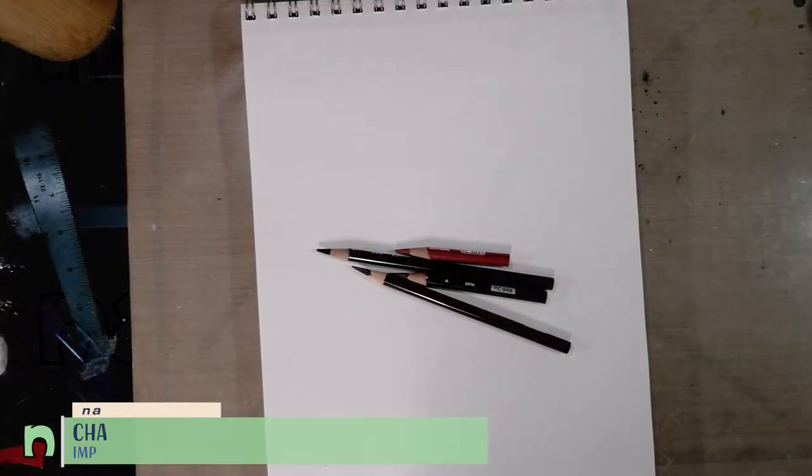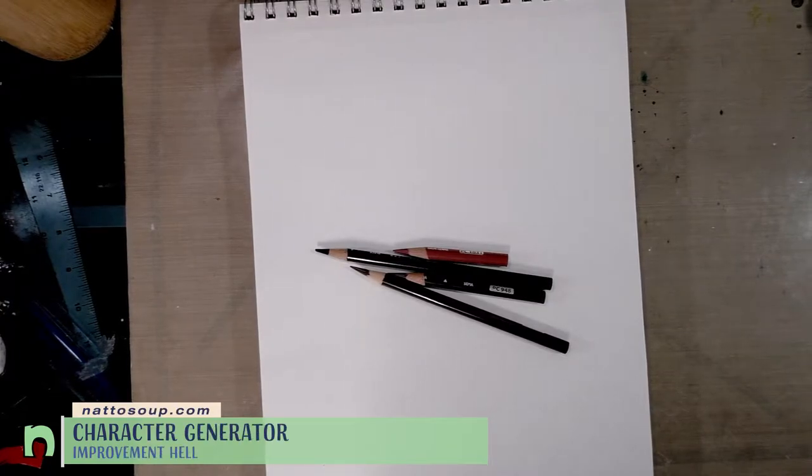Hey guys, today we are doing day six of the Improvement Hell Challenge.